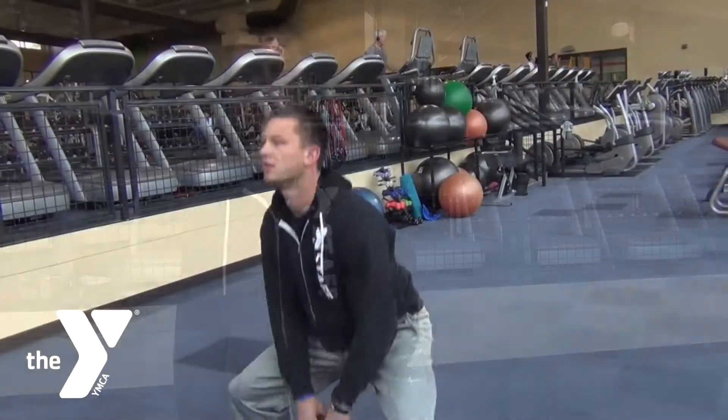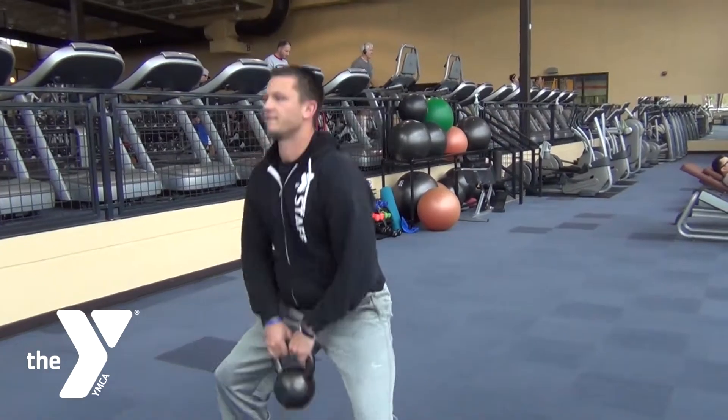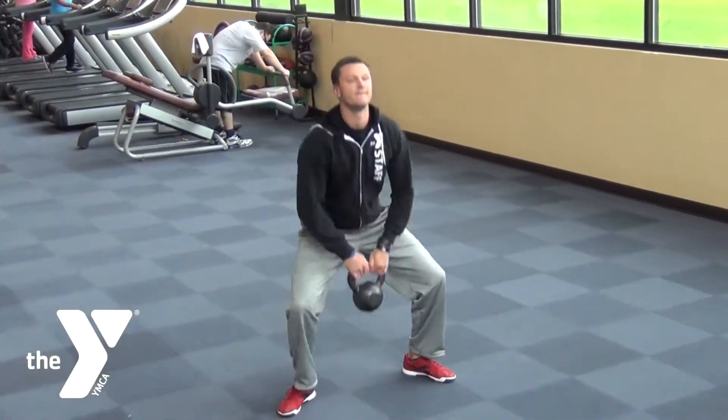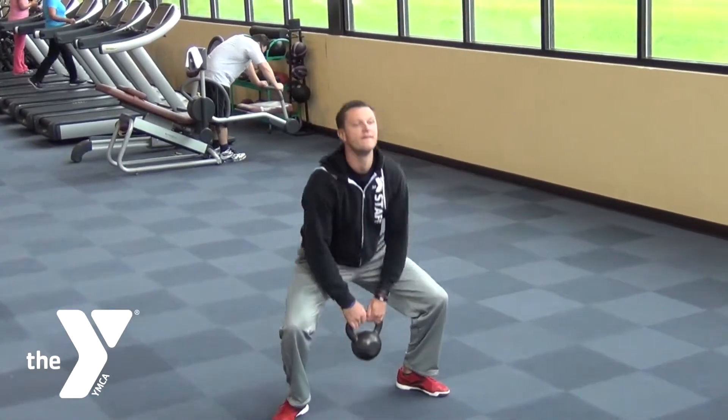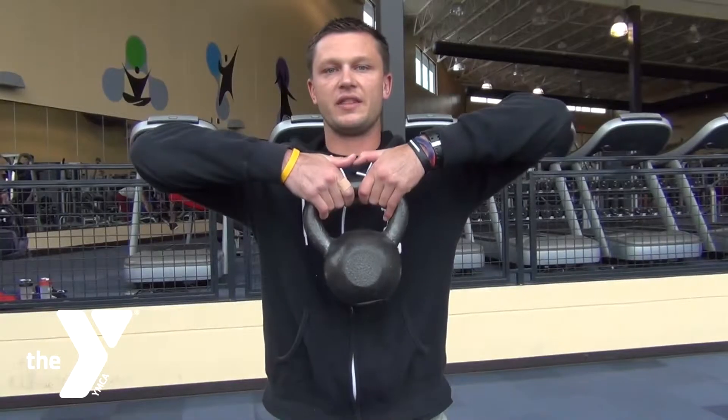The next exercise we'll talk about is sumo squats. We're going to keep our toes pointed out at about a 45 degree angle. Again, we're going to want to stay back on the heels, sit back keeping the back nice and straight, dropping down and bringing the handle up to the chin.